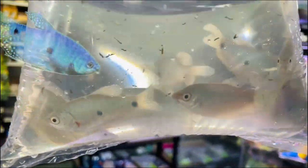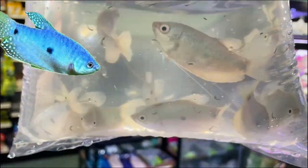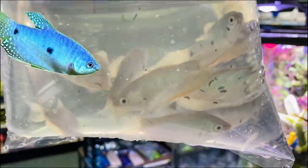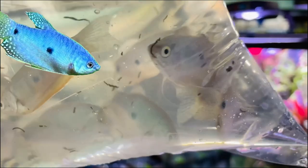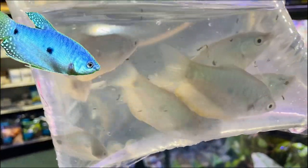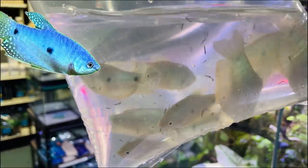More gouramis - these are the three-spot blue gouramis. Like the opalines but these are the original color form. In the wild they're more of a brownie color, but these are the blue versions so when they settle in they'll go a lovely blue color. You can see that because they're on the screen - very cool fish.